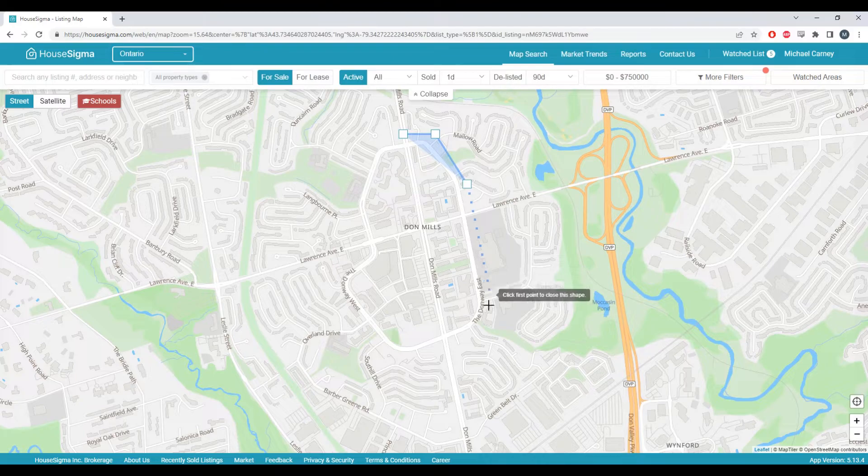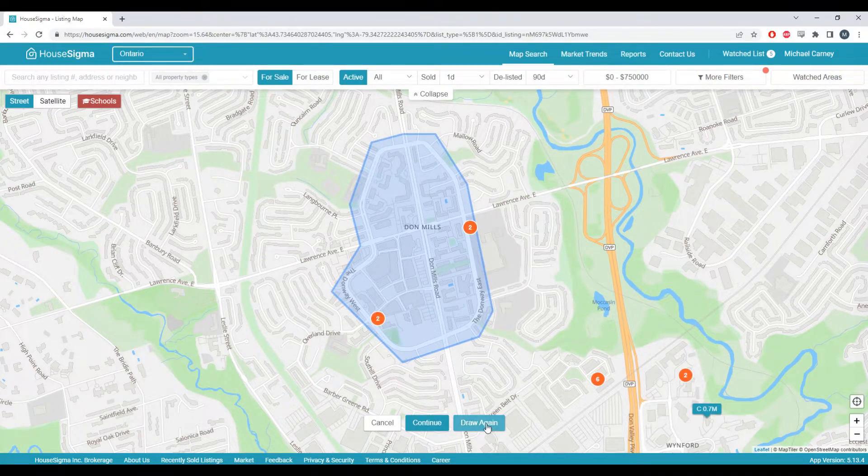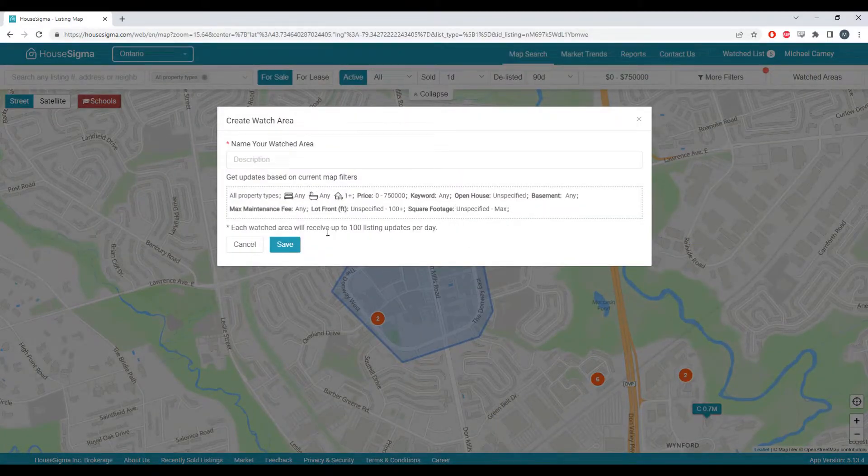Then you want to draw a polygon around the area you're interested in purchasing. Once you've connected the final points, it gives you the opportunity to draw it again if needed. But if we're satisfied, you can press continue. Our search parameters are automatically captured — in this case, we have parking and our price filter.